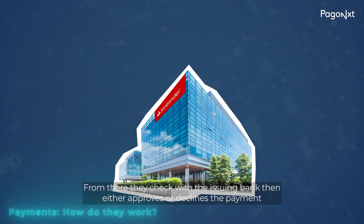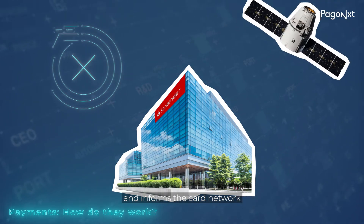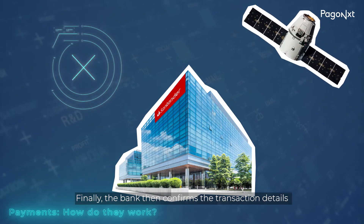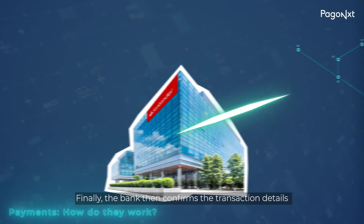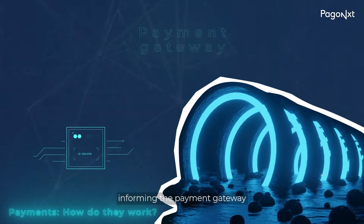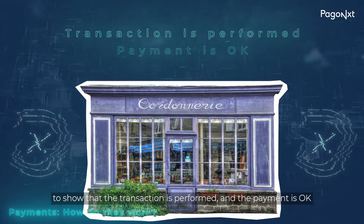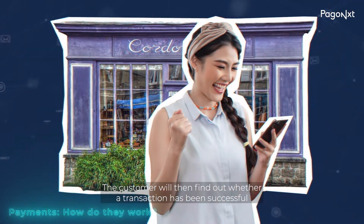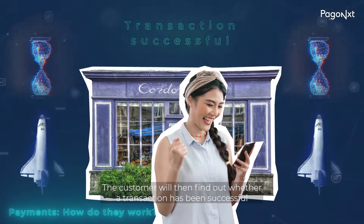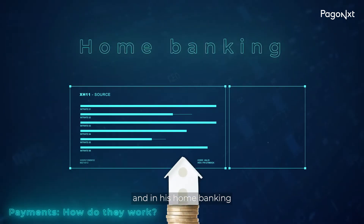From there, they check with the issuing bank, then either approve or decline the payment, and inform the card network. Finally, the bank then confirms the transaction details and sends them to the payment processor, informing the payment gateway, who informs the merchant to show that the transaction is performed and the payment is okay. The customer will then find out whether a transaction has been successful in a matter of seconds in their e-commerce and in their home banking.